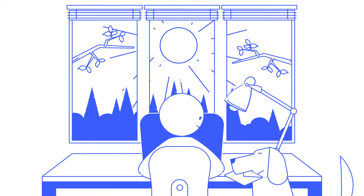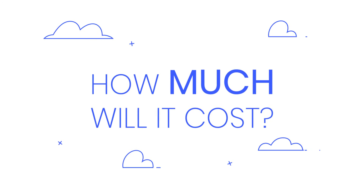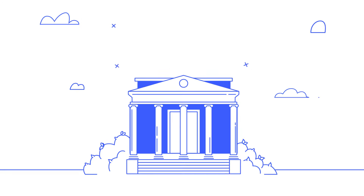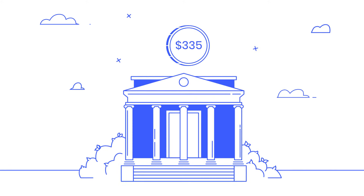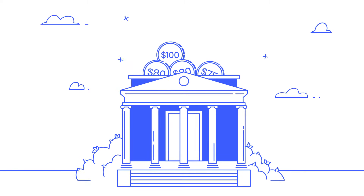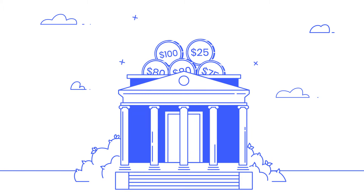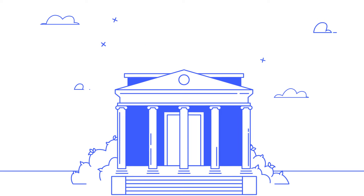Your 341 meeting will take place about one to two months after you file. The trustee will ask you basic questions about what's in your forms. If all goes well, two to three months later, you'll get a letter in the mail that your debt is officially discharged. While Upsolve is free, the bankruptcy court itself charges a filing fee of $335, payable in installments, and the online finance courses charge about $25 total. If your income is low enough, you can use our tool to fill out fee waiver applications.